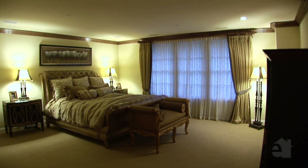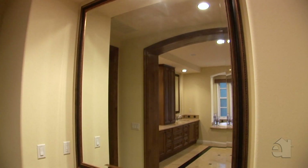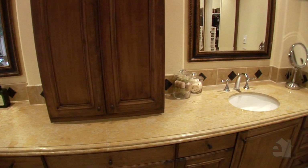The handsome master bedroom promises many nights of peaceful slumber. Absolutely gorgeous, the master bath showcases dual sinks, a convenient vanity and an inviting jacuzzi tub.